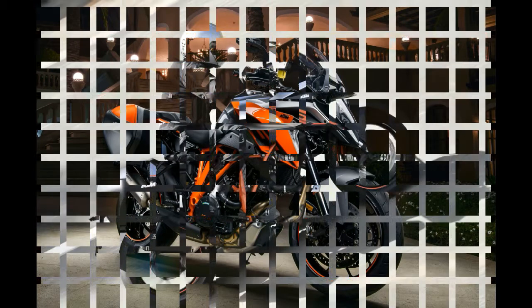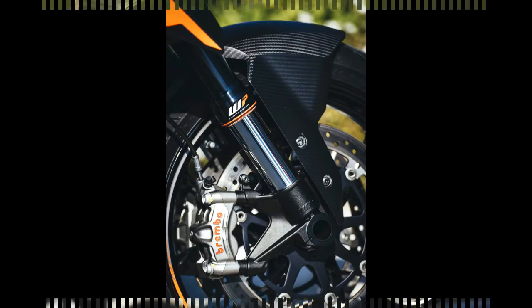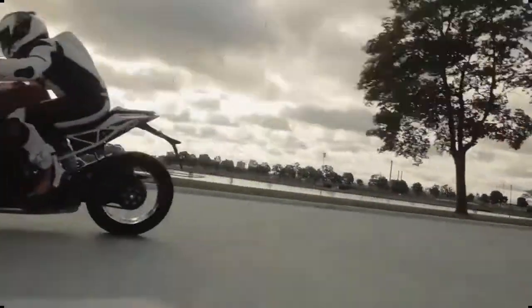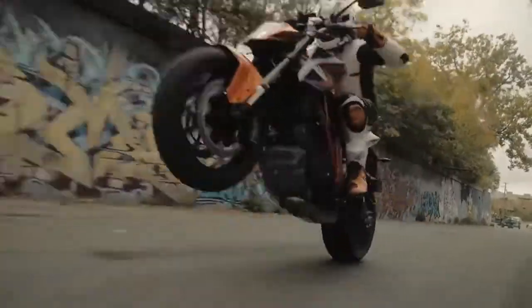KTM 1290 Super Duke GT First Ride Review — the state-of-the-art of ultra-sporty sport-tourers. The Super Duke R is blessed with one of the greatest motorcycle engines of all time, and the GT gets a revised version of KTM's 1301cc V-twin engine, purported to push out the same 173-crank horsepower and 106 lb-feet of torque as the SDR.